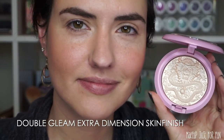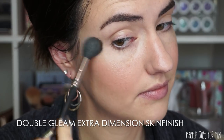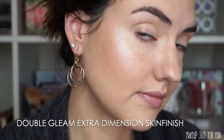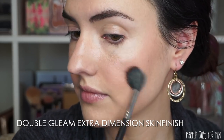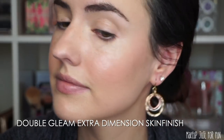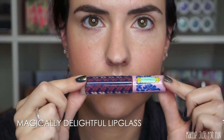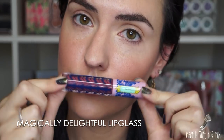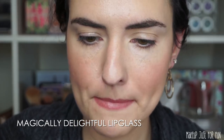Next, highlighting with the Double Gleam Extra Dimension Skin Finish — I've been a fan of this formula for a really long time, so it's no surprise this glides on beautifully. It illuminates the skin with a really soft candlelight-type glow. I love this look. Then I applied some lip gloss in the shade Magically Delightful — I love a little pinky nude gloss.